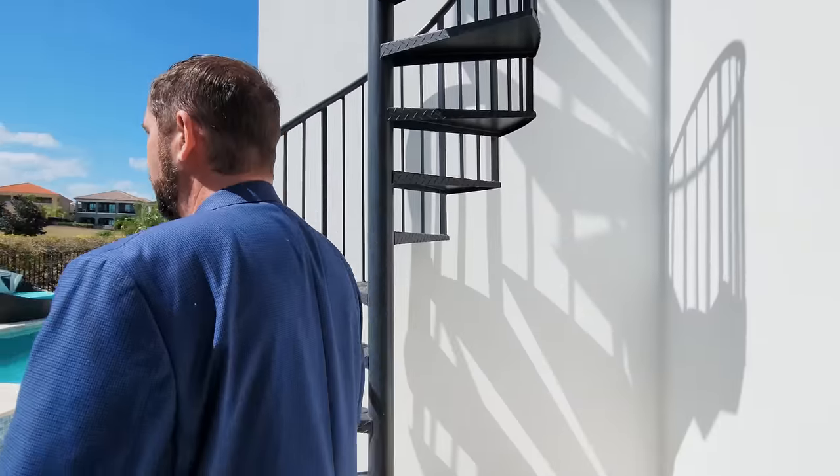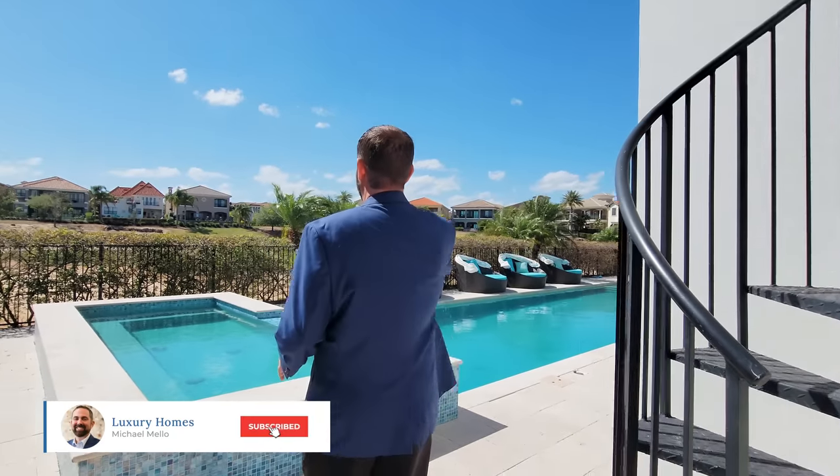That is the end of the tour. Looking out and seeing people playing golf behind us and the beautiful view here at Reunion — if you're interested in more information on this home or anything in Reunion or Florida in general, make sure you give us a call. Until next week, talk to you later!